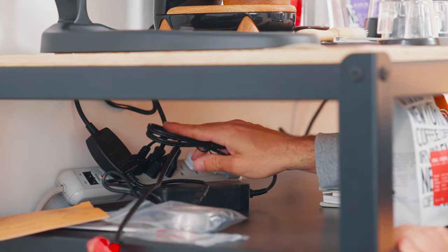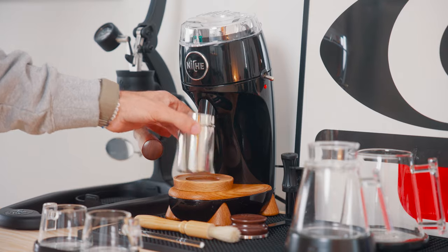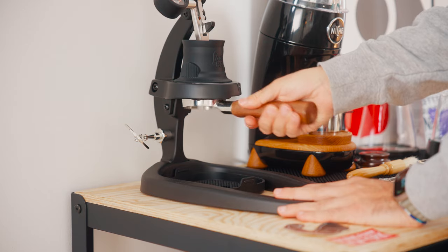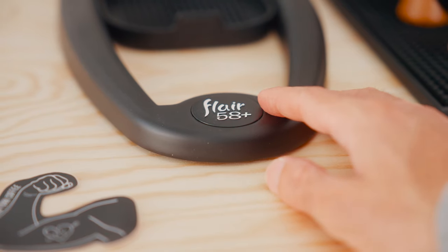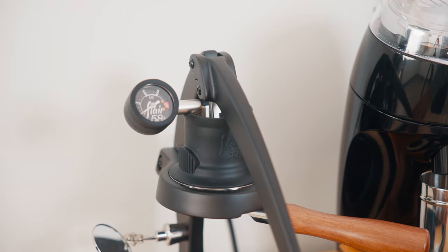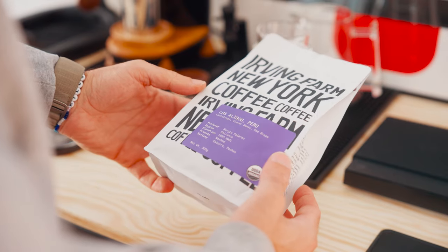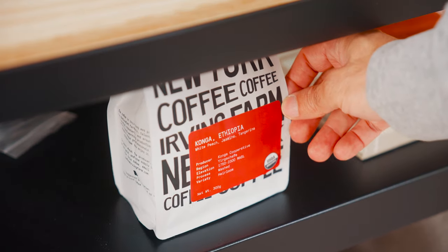On the coffee bar itself we have the Fellow Stagg kettle, which I really like the look of, the Niche coffee grinder, which is an incredible grinder, and then the Flare 58 Plus espresso machine, which is actually a manual espresso machine. While I'd eventually like to get a full machine with a steam wand, for now this does the job and makes really good espresso. For those interested, my go-to coffee lately has been from Irving Farm — my buddy there is the head roaster, so go check them out.